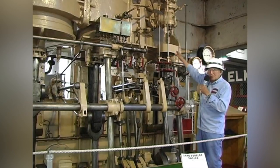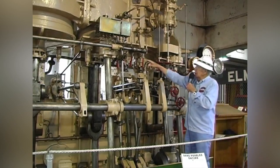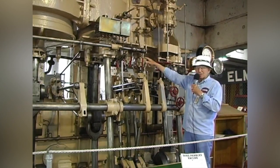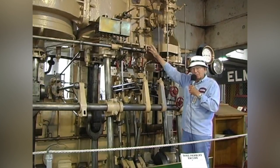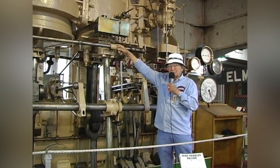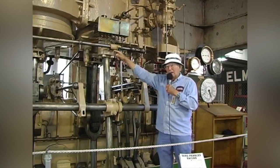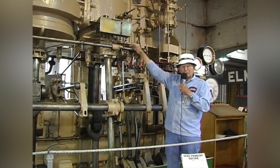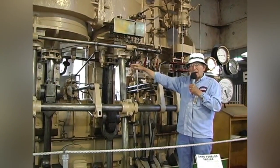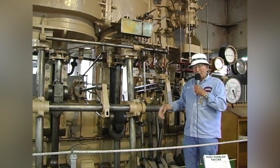After it leaves that piston, having driven the piston rod down, it goes over to the intermediate piston which is twice the size, moving it up. Again it exhausts from there to the low pressure system — now you have something over four feet in diameter. The pressure of the steam has dropped going through the engine, but they get the same horsepower just by having bigger pistons. This is called the triple expansion.